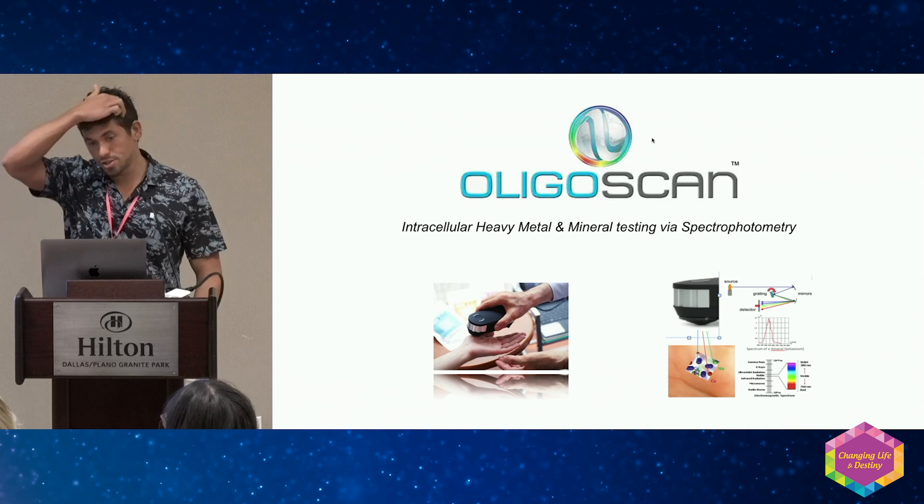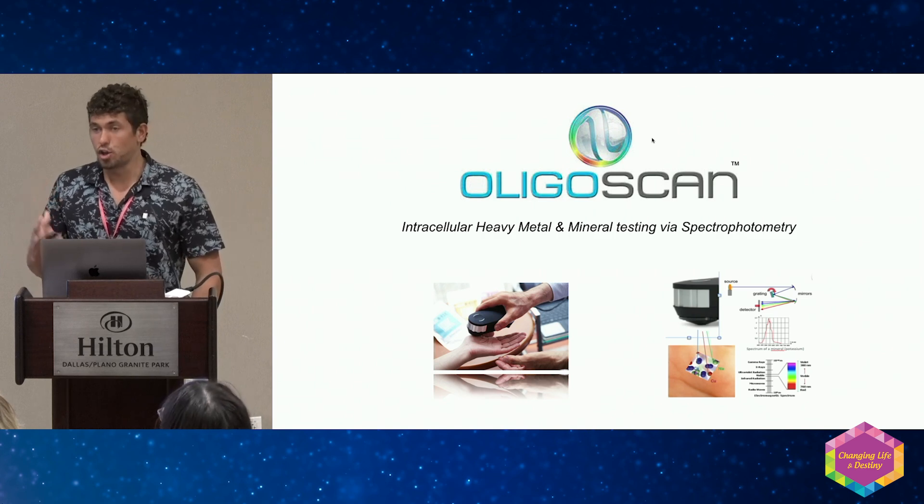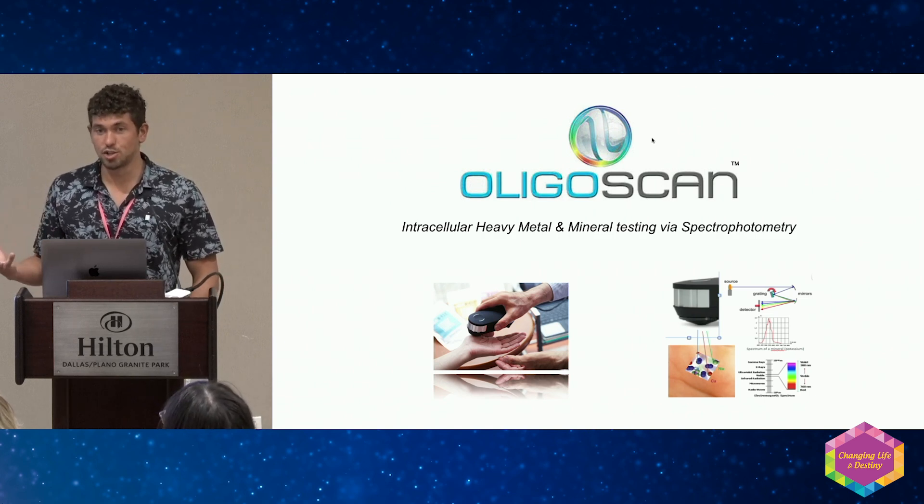The OligoScan is an intracellular heavy metal and mineral test. We're using spectrophotometry, which is the full visible light spectrum, to measure the accumulation of heavy metals and minerals in the tissue of the skin.